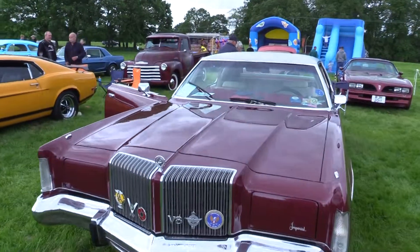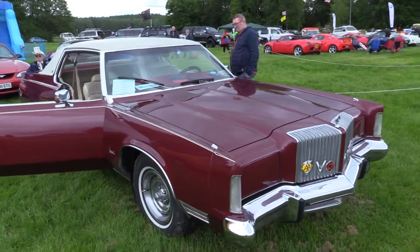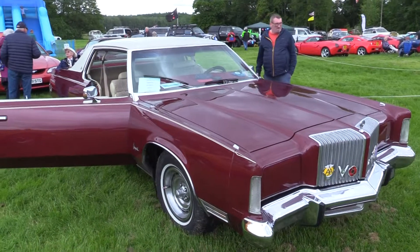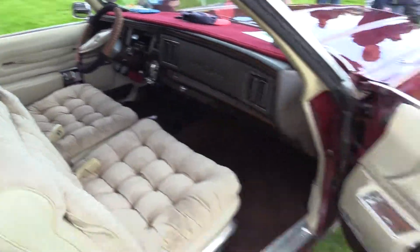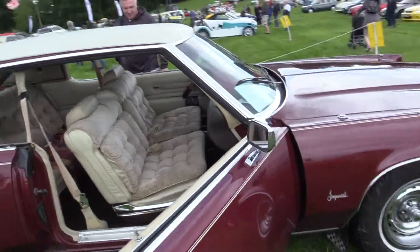Here's the Imperial V8, an American car. It's a Chrysler Imperial 1975. Look at that — 440 V8, 7.2 litres. Massive as it is. 1975. Probably revolutionary for the day. Even got the electric windows there. Massive car.